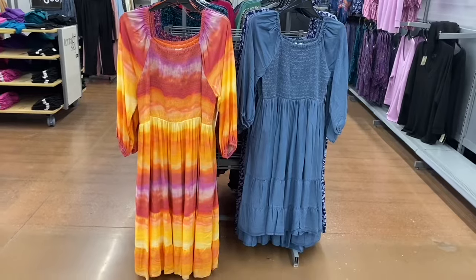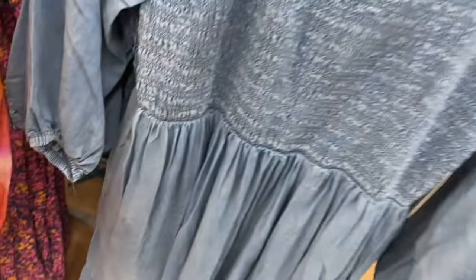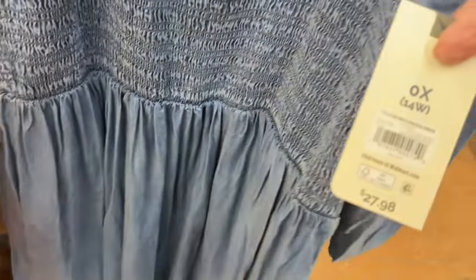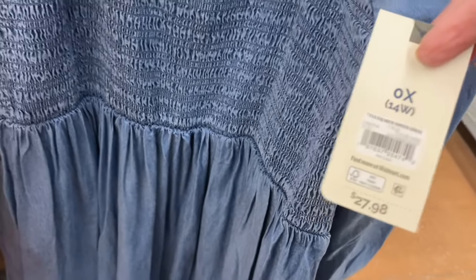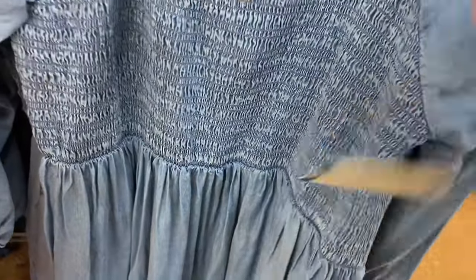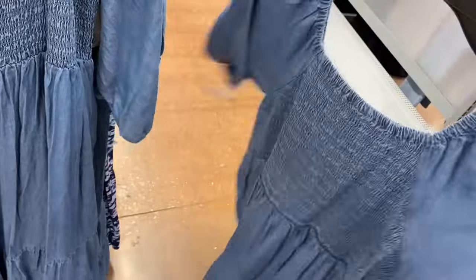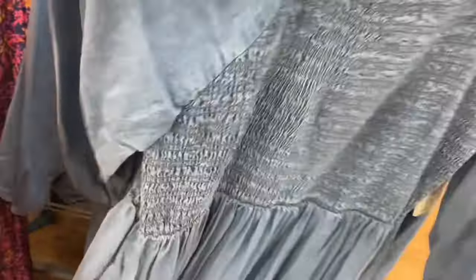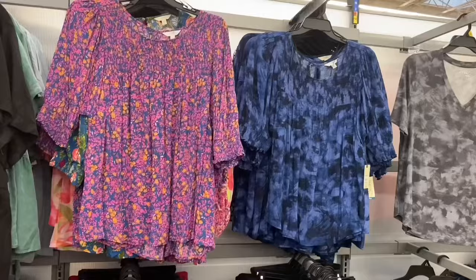Over here you can also get them - still $6.98 - in black, teal, pink, and white. I showed the one on the left before but they do have a new one on the right. It's the same style but in jean material. It's a long sleeve square neck smock dress, $27.98, also by Taran Sky. I love it - it's tiered at the bottom, smocked right there, and on the back it's kind of like a square neck with ruffle detail.